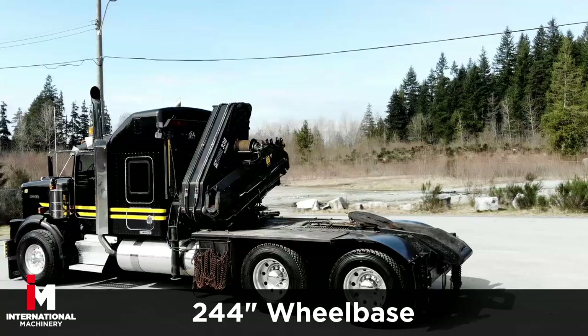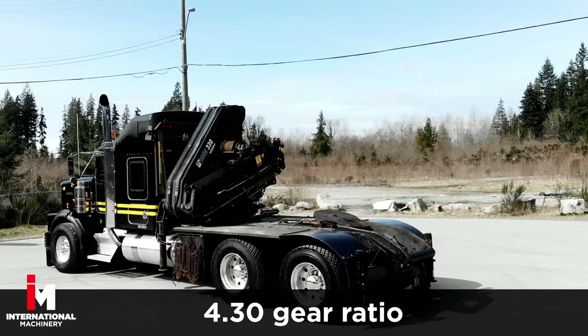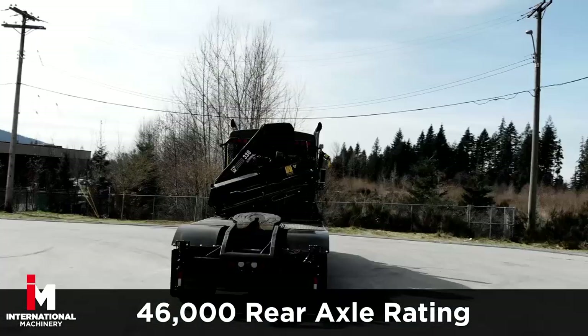244-inch wheelbase, 18-speed manual transmission with a 4.30 gear ratio, New Way air suspension with 20,000 front axle rating, and a 46,000 rear.